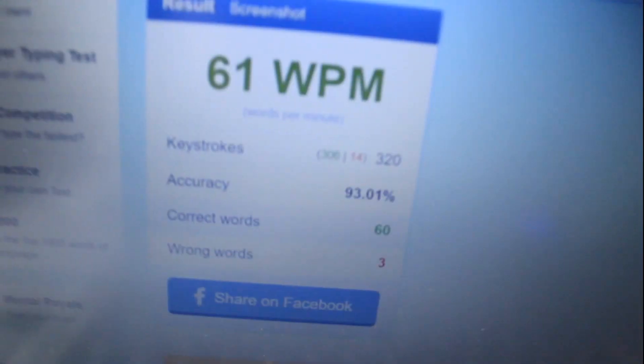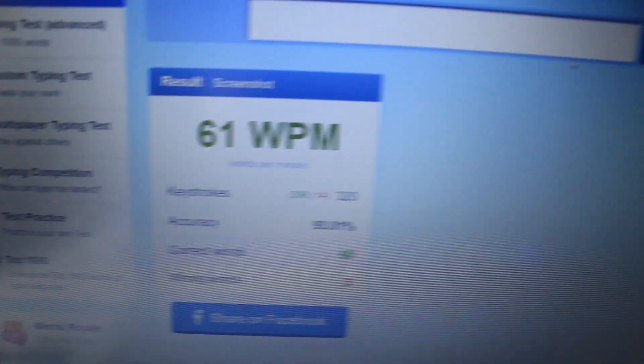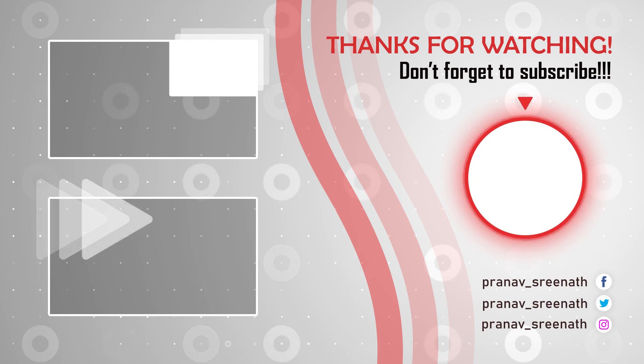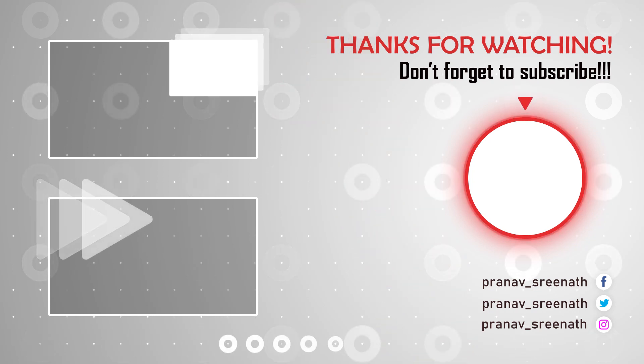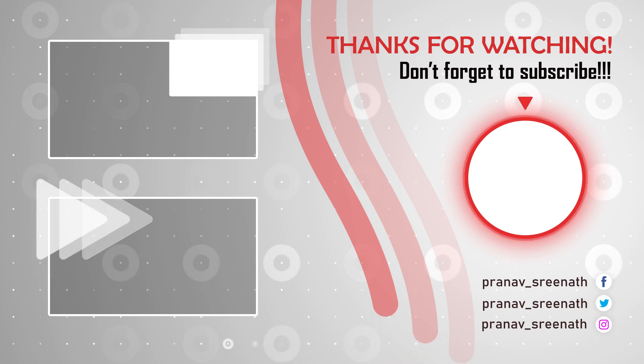Finally, I crossed 60 words per minute! That's it, guys. If you liked this video, don't forget to press the like button, share, and subscribe to my channel. If you have any suggestions, leave them in the comments below. Thank you!